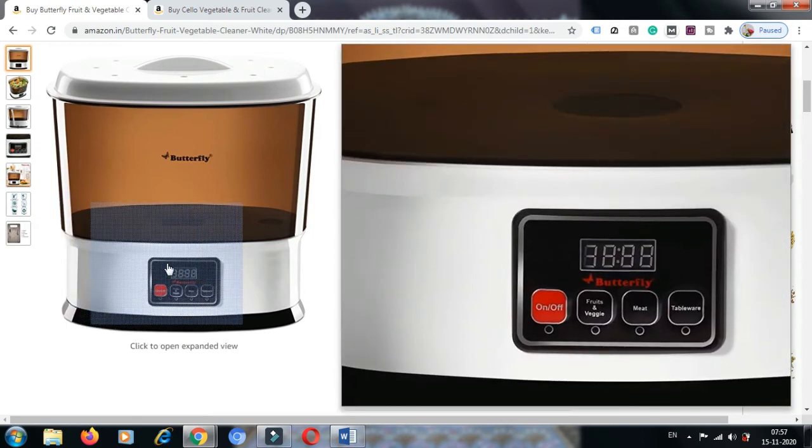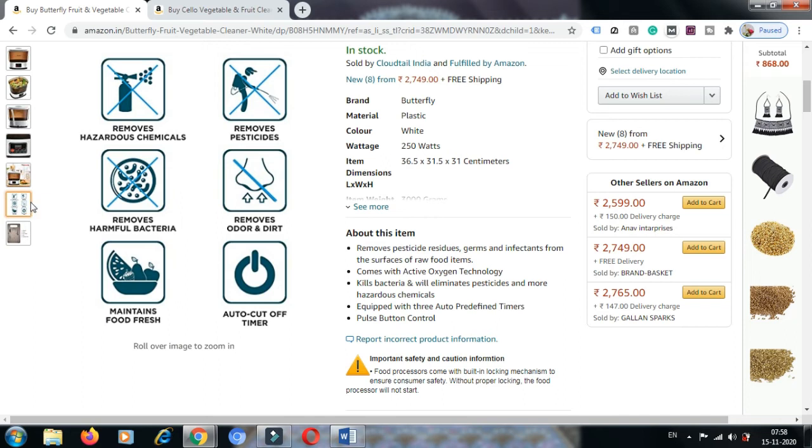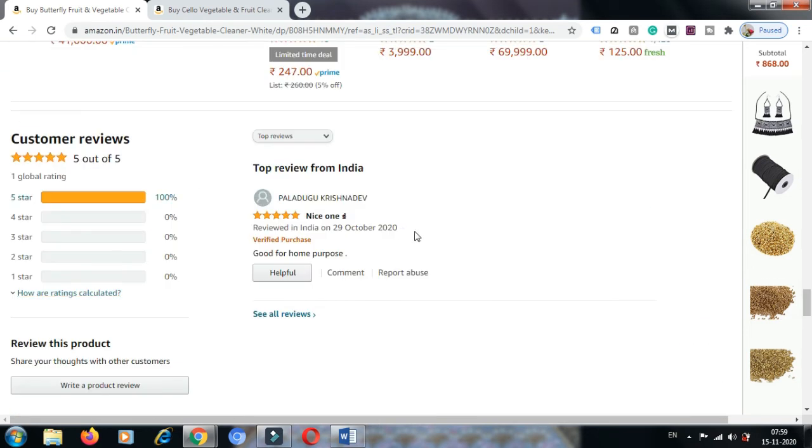This is the product you can see here. With this machine you can clean fruits, vegetables, meat, and table items. It removes hazardous chemicals, removes pesticides, removes harmful bacteria, removes other contaminants, and maintains food freshness with an auto cut-off timer. You can add to cart or buy now. If you want extended warranty, you must spend ₹189 extra for one year or ₹269 extra for two years. We are giving the link of this product in the description box. The first review says: 'Good for home purpose.'